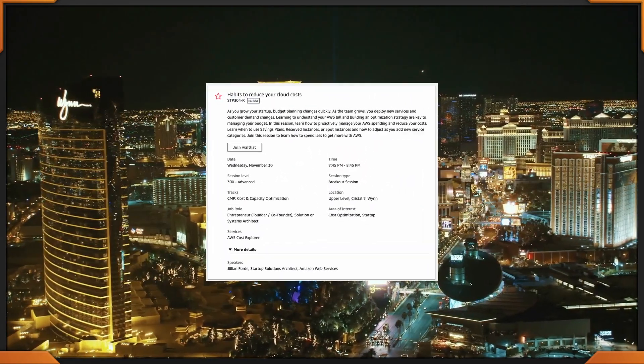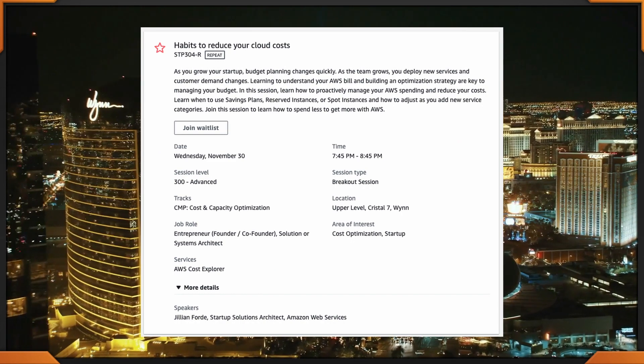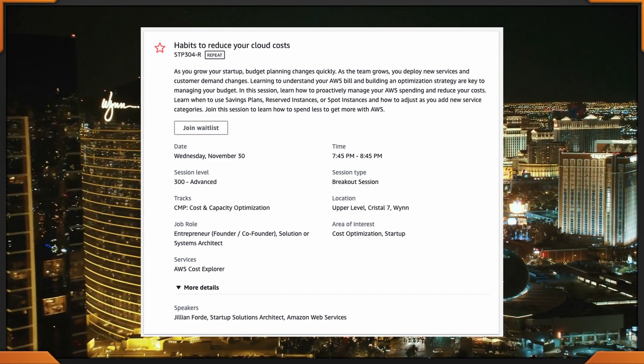For the last session of the night — part three of Wednesday AWS cost optimization sessions — I'm once again choosing the same session as part two, because of the value it offers for cost optimization and its later time slot. From 7:45 to 8:45 at the Wynn: Habits to Reduce Your Cloud Costs. STP 304.